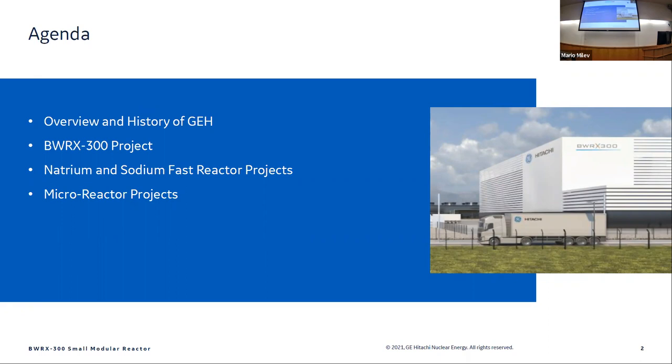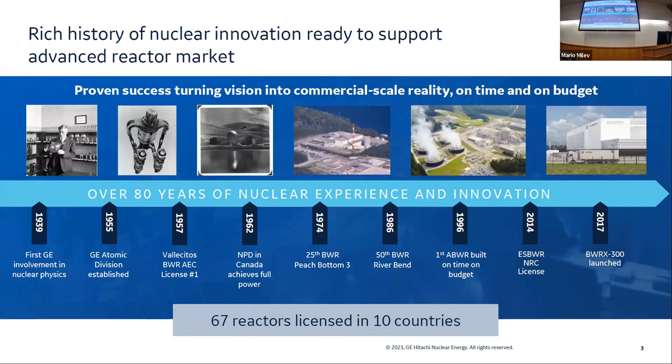We also have the Natrium and other sodium fast projects. We have work underway on Natrium for a little over a year — part of the ARDP, Advanced Reactor Demonstration Project. And then there are some interesting micro-reactor projects. GE has a pretty extensive history in the nuclear industry. That image there — back in the 1950s, somebody thought it would be a good idea to put a nuclear reactor on an airplane. That is a nuclear jet engine. Air comes in through the intake, goes through the reactor, gets heated, compressed, and exhausted out the back. That project never actually flew.